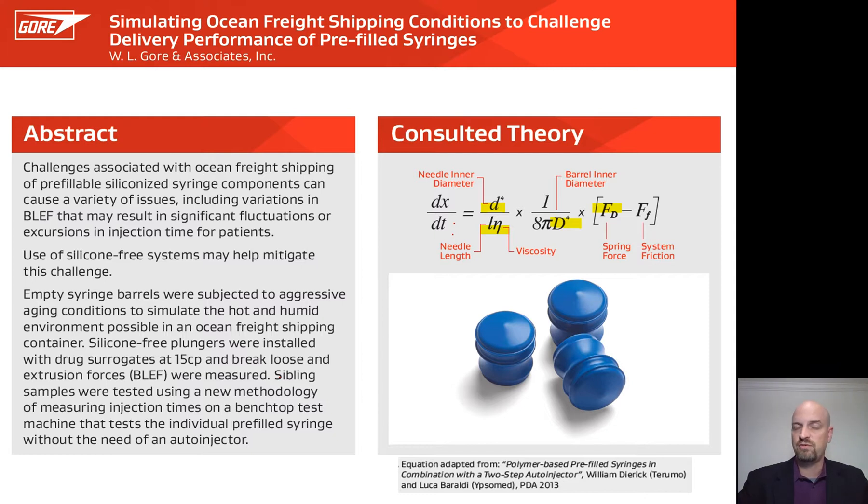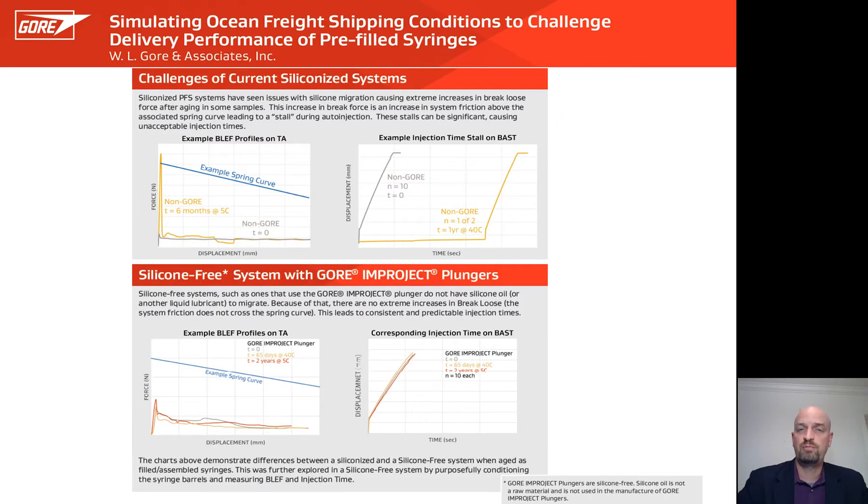When considering siliconized or silicone-free systems, in one, silicone may migrate; in the other, there is no silicone to migrate. When considering which portion of the BLEF curve is most affected by system friction, at t equals zero with no additional aging, if you take a siliconized sample, fill it, plunger it, and test it for BLEF, you will get a break loose force and an extrusion force region. However, at various aging conditions, occasionally you will get a large outlier where the break loose force jumps. This big jump could be hypothesized to be due to silicone migration.